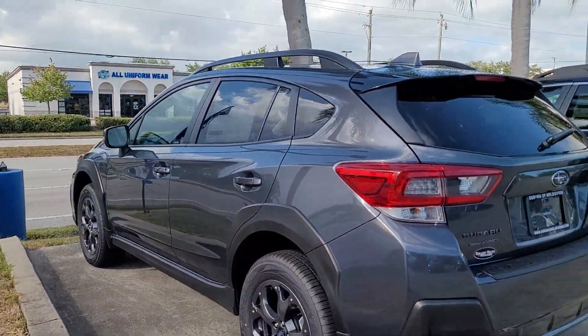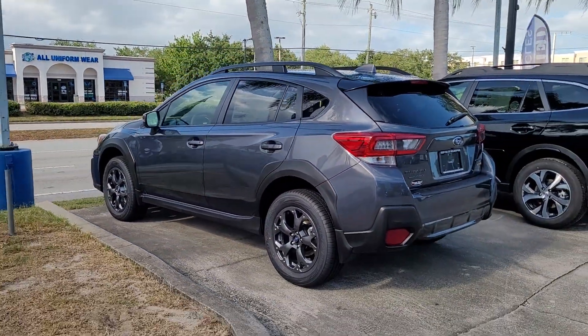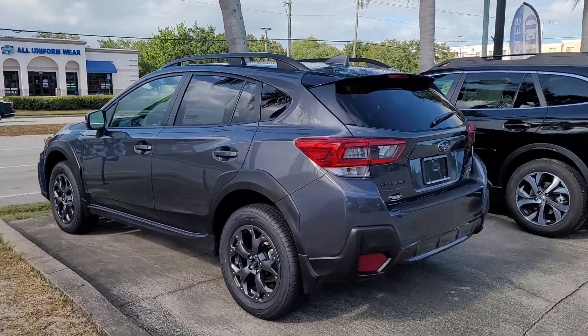If there are any additional questions on this vehicle or any others, please let me know. I'm Jonathan from Subaru Melbourne.